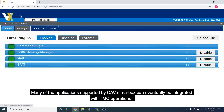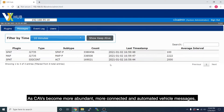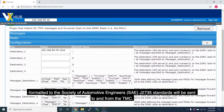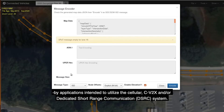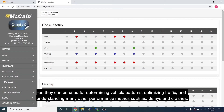Many of the applications supported by Cave-in-a-Box can eventually be integrated with TMC operations. As CAVs become more abundant, more connected and automated vehicle messages formatted to the Society of Automotive Engineers SAE J2735 standards will be sent to and from the TMC. The SAE standard specifies a message set, its data frames and elements for use by applications intended to utilize the cellular CV-to-X and dedicated short-range communication system. Basic safety messages, SPAT, and MAP messages sent through these communications will be of high value to TMCs in the future, as they can be used for determining vehicle patterns, optimizing traffic, and understanding many other performance metrics such as delays and crashes.